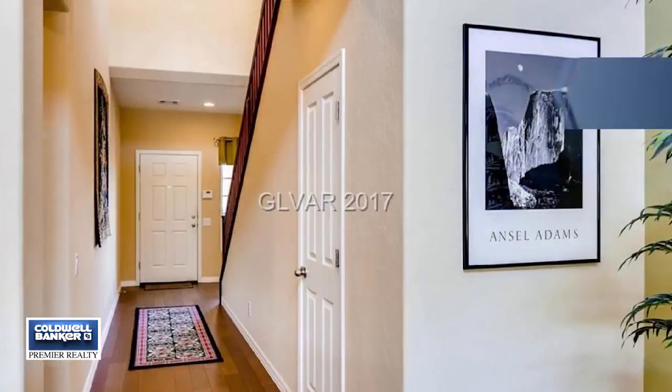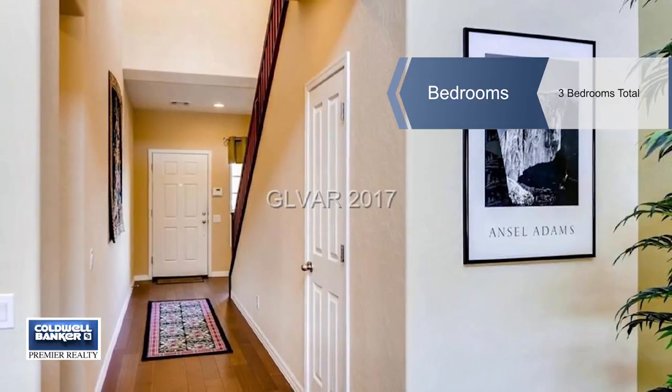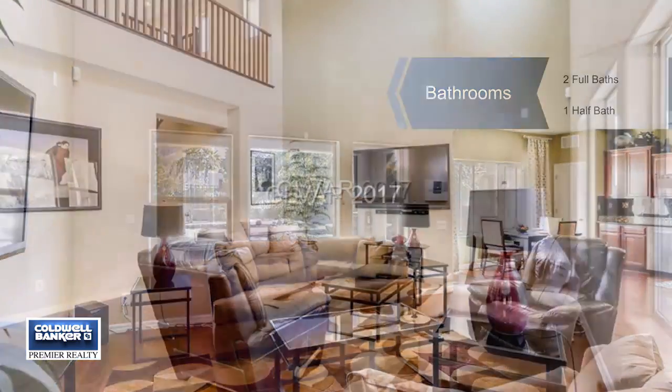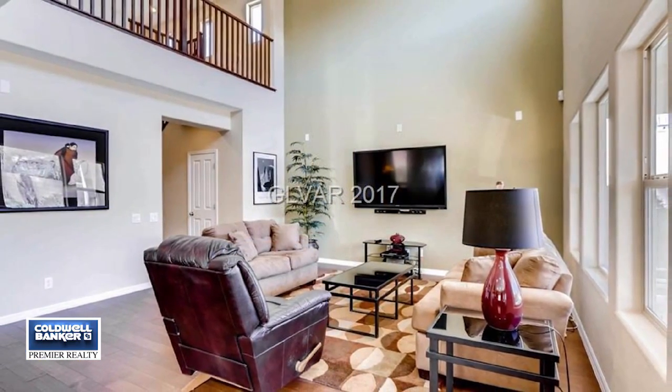There are three bedrooms plus an office. The dine-in kitchen has cherry cabinets, granite counters, and stainless appliances. It opens to a family room with 22-foot ceilings and tons of natural light.